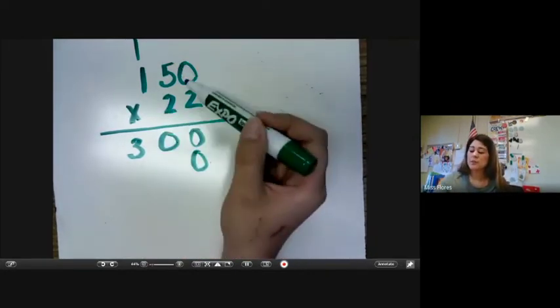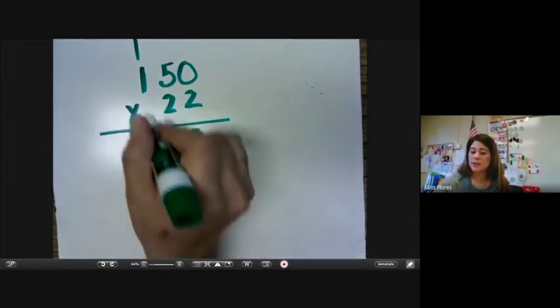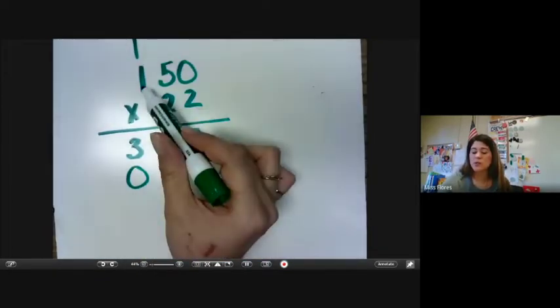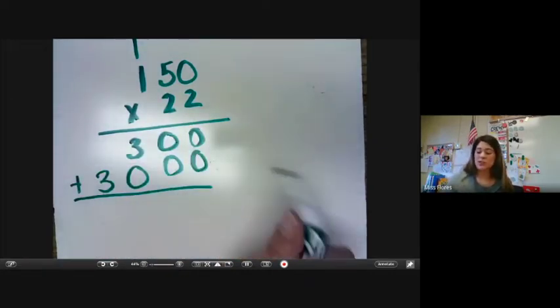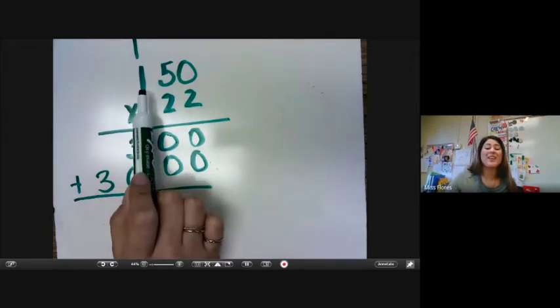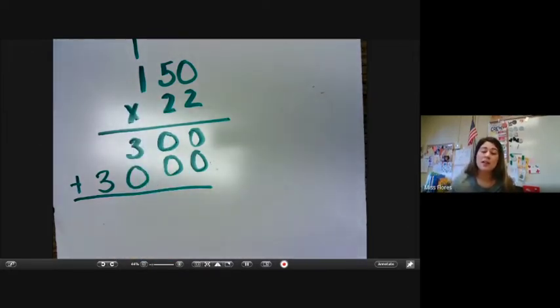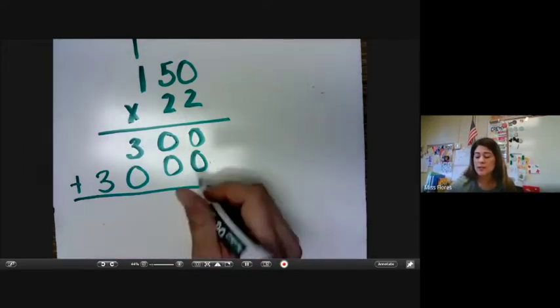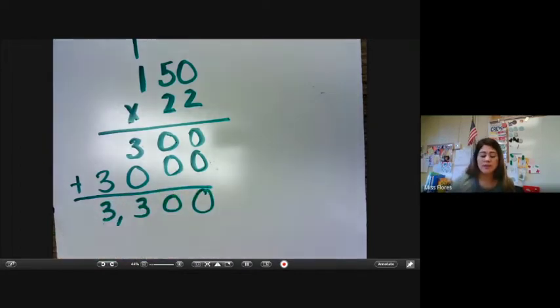Then we'd add our zero here and move over to the tens place value. So two times zero is zero, five times two is ten, and two times one is two plus one is three. Basically it just adds another place value up here to be multiplied, but you're still doing the same concept as a two by two multiplication.